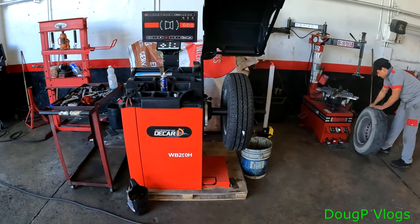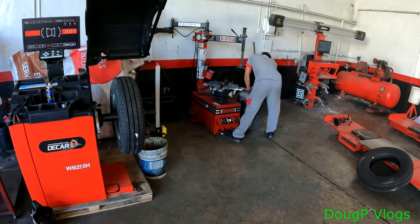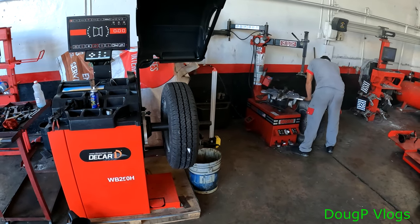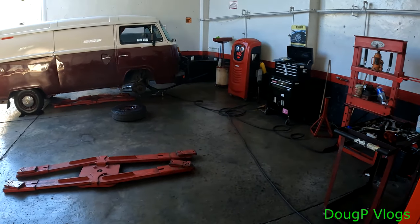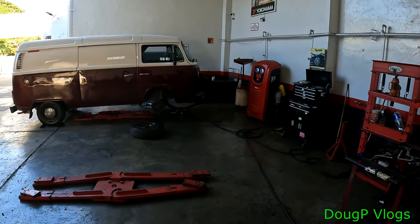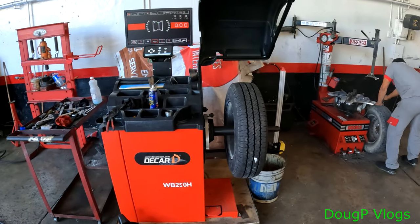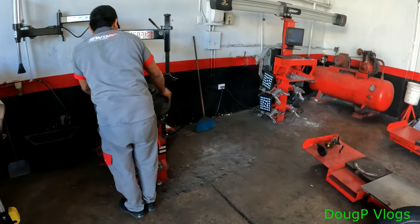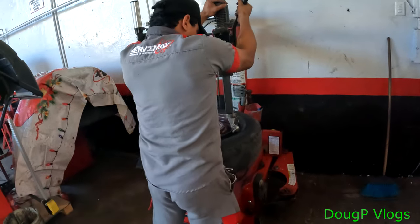They're going to start balancing this one. He's getting the old tire off the rim. This is the new tire that's going to be balanced — everything's computerized, very modern. I remember the old days when you'd go to the tire shop and they'd be slamming it with sledgehammers. Crazy stuff. Now it's modern, fast, quick, easy.